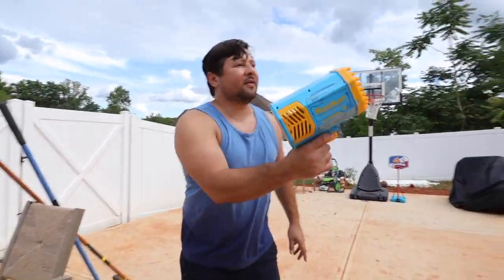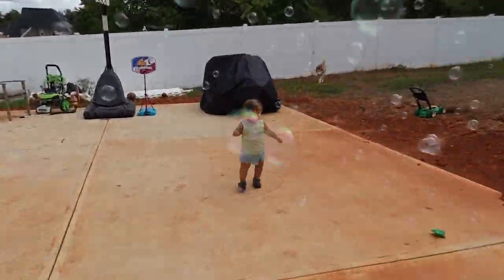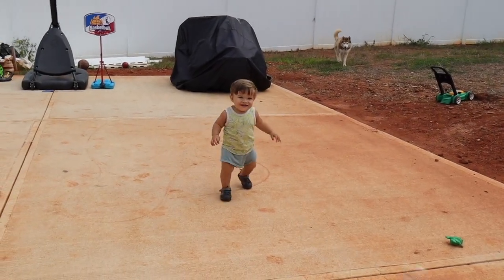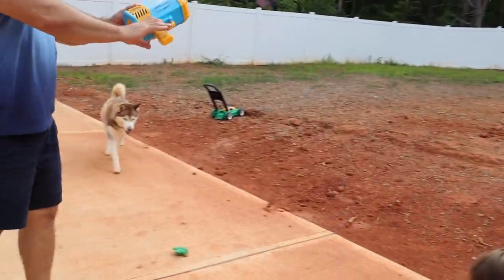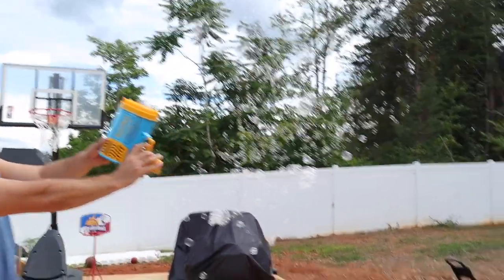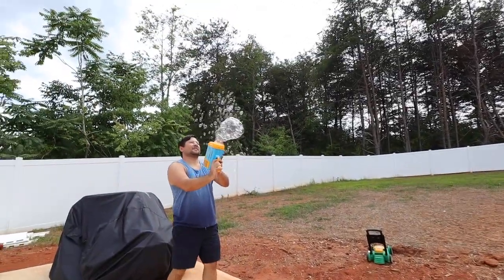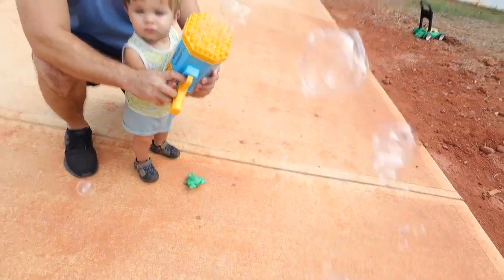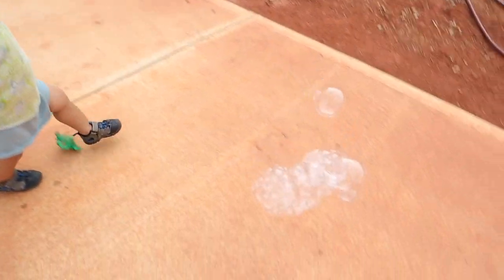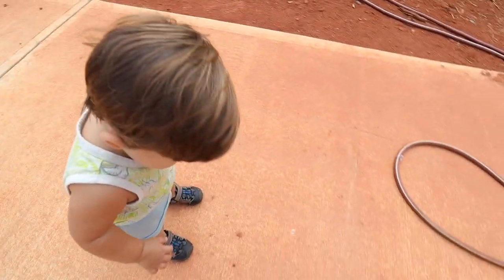Oh my gosh! It works! Look at all the bubbles! Jackson, look at all that! That is so cool! Ready? He's just following the bubbles. Do more sweetie, put more bubbles up! Oh my gosh, look at Daddy! Whoa, look at that — look at a million bubbles! That is so cool! I kind of wish it spread them out more — it throws them in clumps.